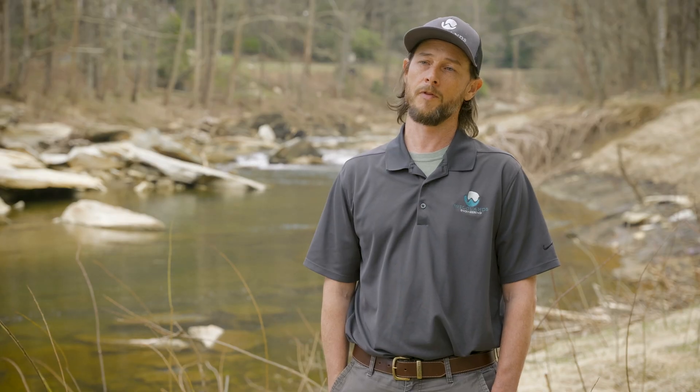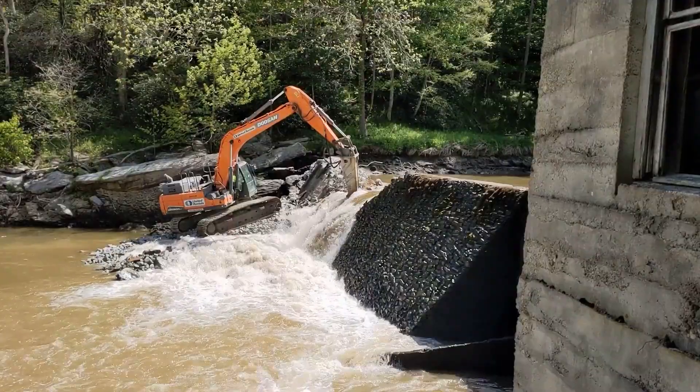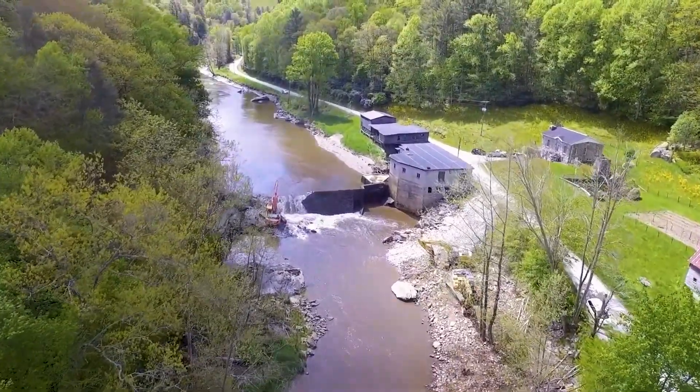Having that additional flood wave from a failing dam is something that could have been catastrophic. And the Ward's Mill Dam removal just downstream of Shoals saved lives.